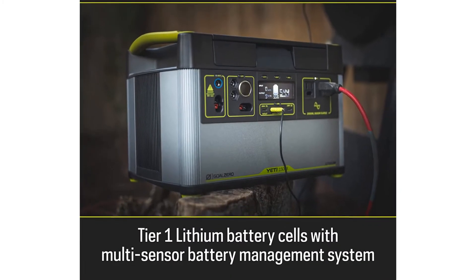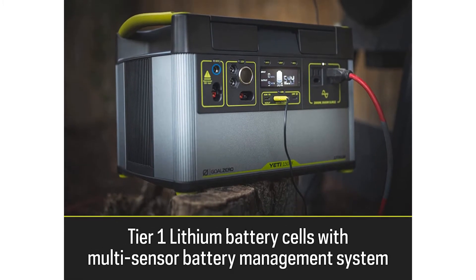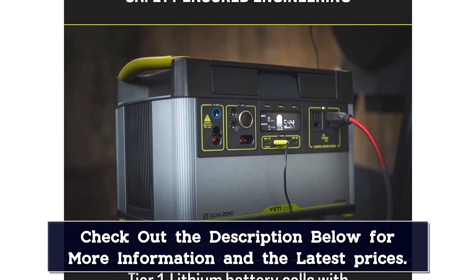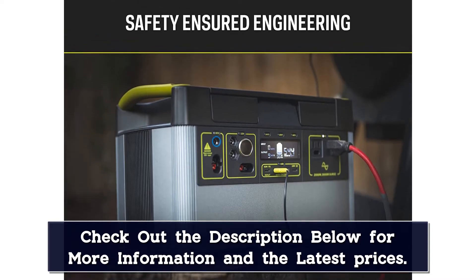The display shows you how much output you're using, as well as input and a time to empty, which is particularly helpful when you're off the grid. The 2,000W built-in inverter lets you power anything you would with a normal wall outlet at home, like a blender, hairdryer, or circular saw.